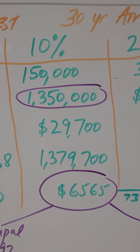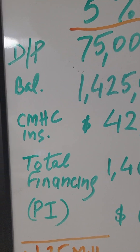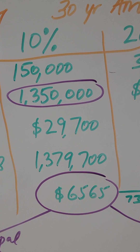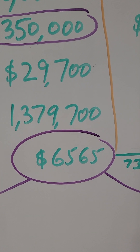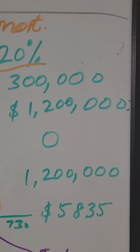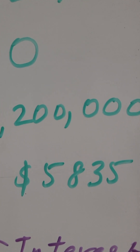Instead of 5%, let's consider if you are making 10% down — meaning $150,000 down. Balance would be $1,350,000. Your CMHC premium will reduce from $42,000 to $29,700, which will be added to $1.35 million, making the total financing amount $1.379 million. Your monthly payment will decrease to approximately $6,500. And if you are doing 20% down on $1.5 million, your down payment would be $300,000, balance would be $1.2 million, there will be no CMHC premium, and your monthly principal payment would be $5,835.